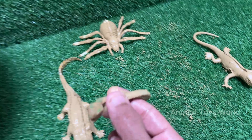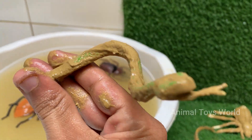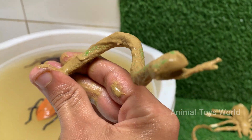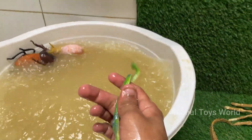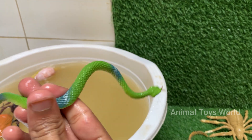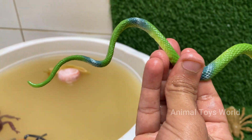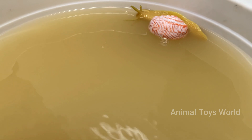Snakes are reptiles that belong to the order Squamata and are closely related to lizards. Snakes can consume prey much larger than their heads because their jaws are connected by very stretchy ligaments. Snakes live in forests, deserts, oceans, and even urban areas. They eat rodents, birds, eggs, frogs, fish, and even other snakes. The longest snake ever recorded was a reticulated python.